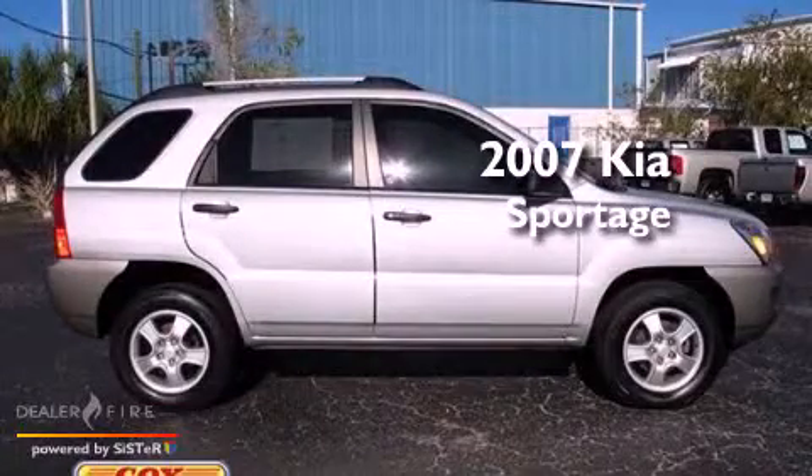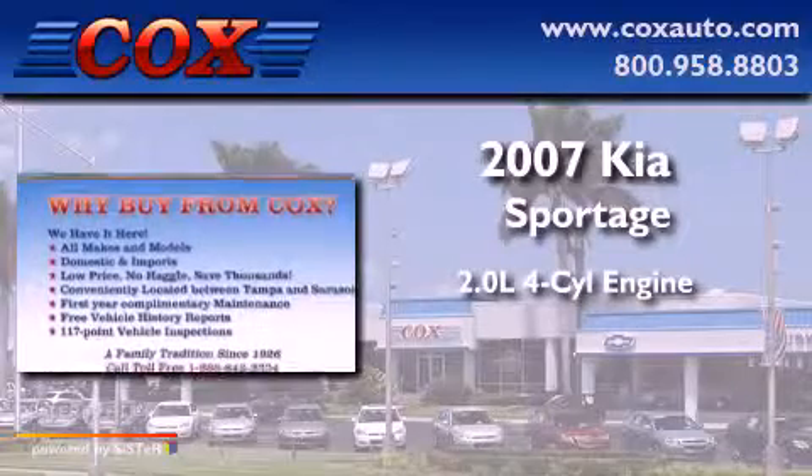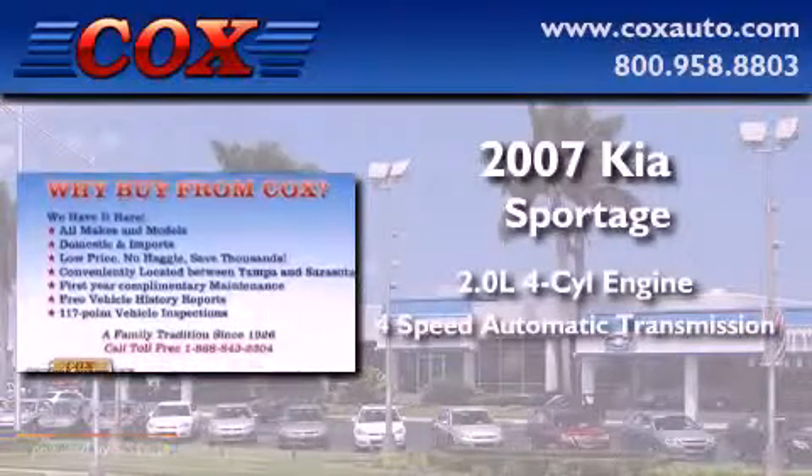This is a 2007 Kia Sportage. It features a 2.0-liter four-cylinder engine and a four-speed automatic transmission.